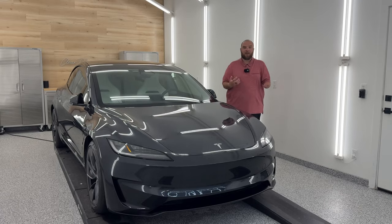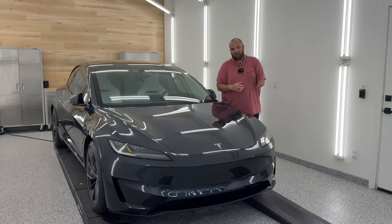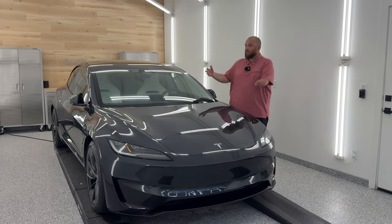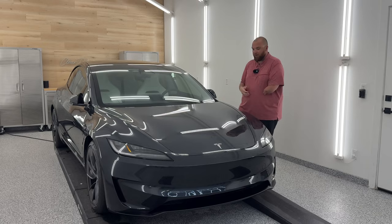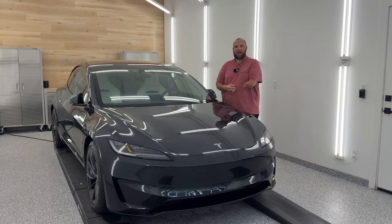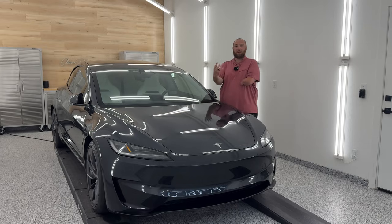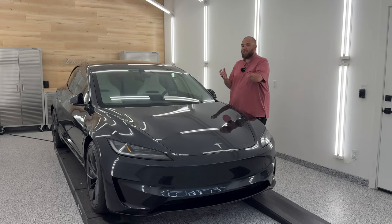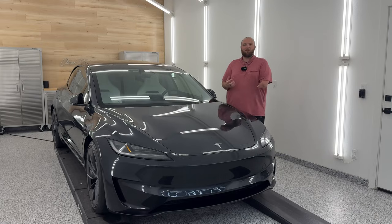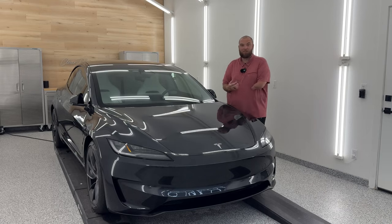On this channel, you guys have seen me do a lot of build quality analysis on all different types of EVs in the market. Something like this Model 3 Performance — we would go through, look at all the panel gaps on the exterior, jump inside, look at the interior materials, the fit and finish, see how everything feels, talk about NVH a little bit. And then lastly, we would come out and do a full paint inspection: looking at texture, color, paint thickness, and all of the defects that come on a brand new vehicle.